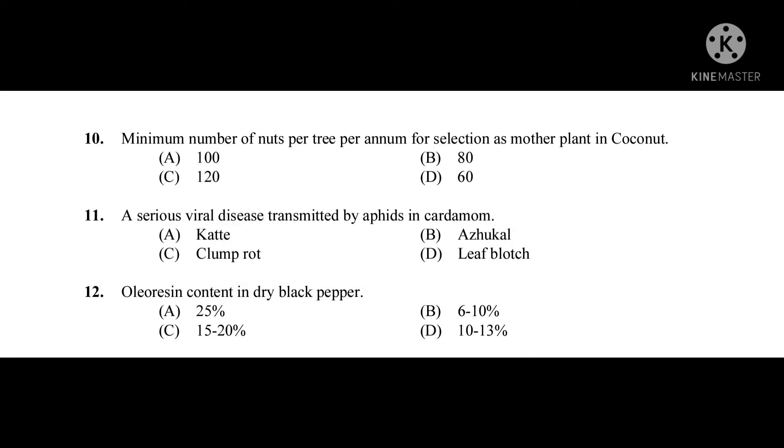Question number ten: Minimum number of nuts per tree per annum for selection as mother plant in coconut — the correct answer is 80. Question number eleven: A serious viral disease transmitted by aphids in cardamom — the correct answer is Katte disease.